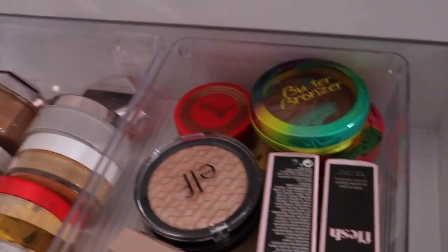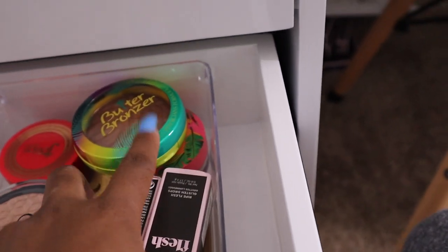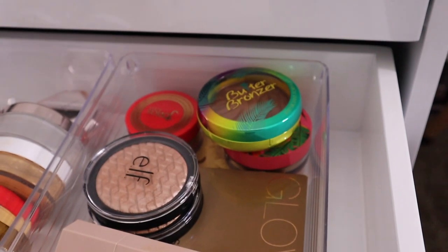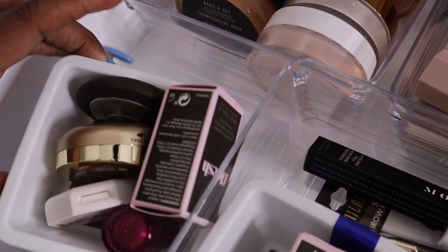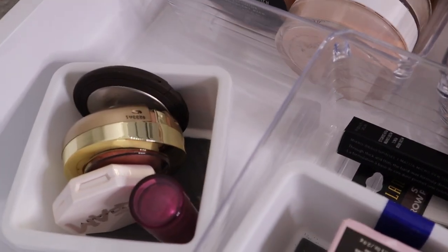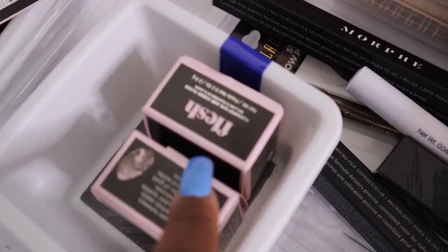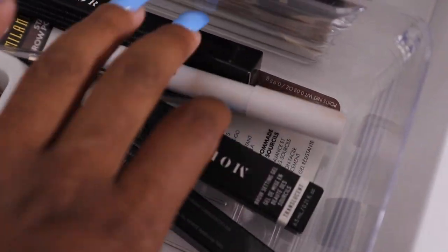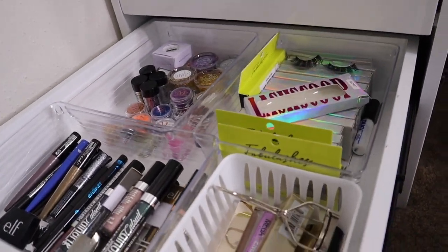Then in here I just have my highlighters and a bronzer. Just a bunch of highlighters, and then my blushes — they're so tiny they fit in a little bitty cup. I have some backup eye glosses in here and then my brow stuff. I don't have much brow stuff.